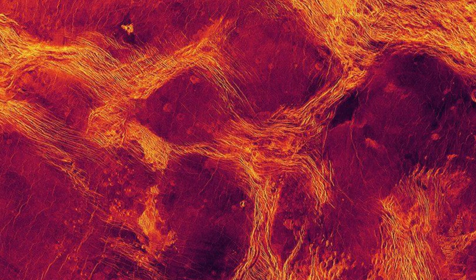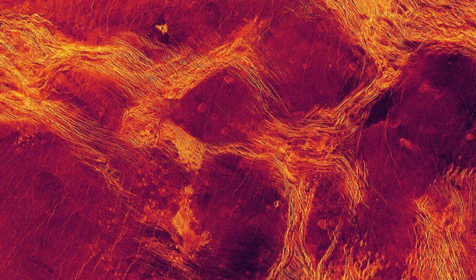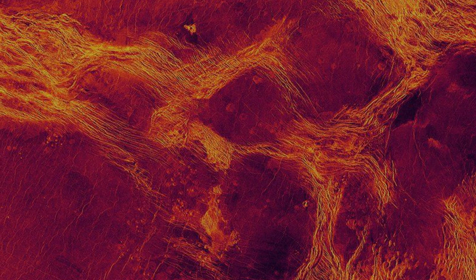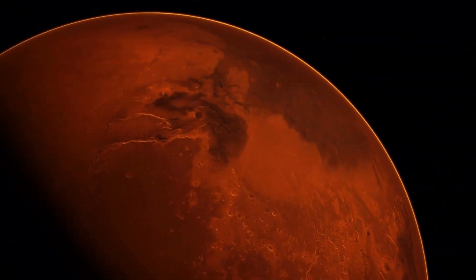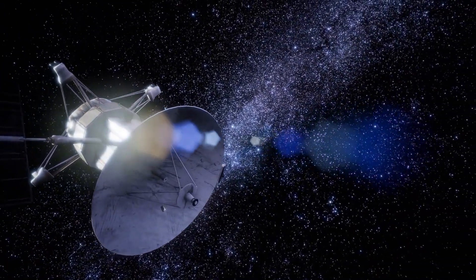Europe is launching a spacecraft called EnVision to radar map and gather spectroscopic measurements of the planet's surface and atmosphere. NASA is also sending two craft — VERITAS and DAVINCI — to Venus towards the end of this decade.